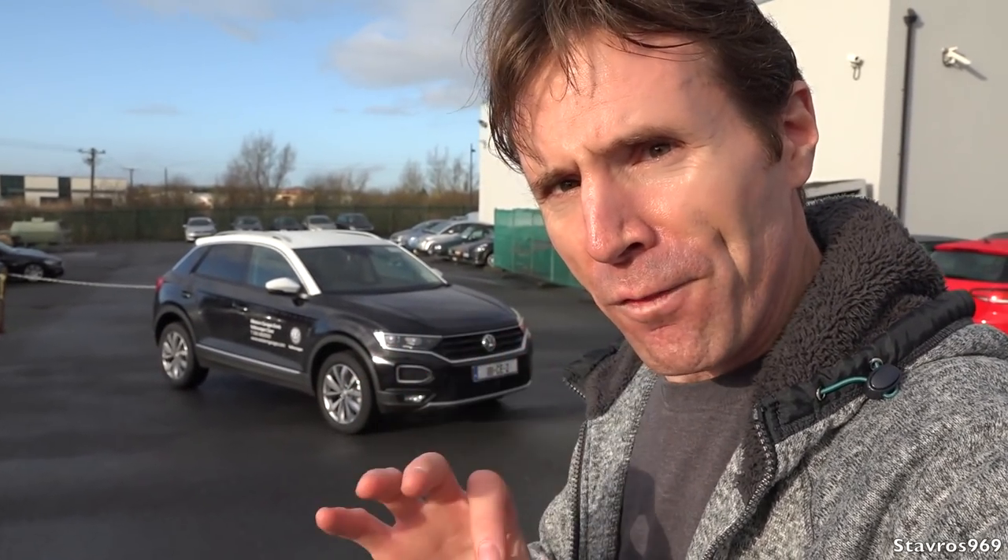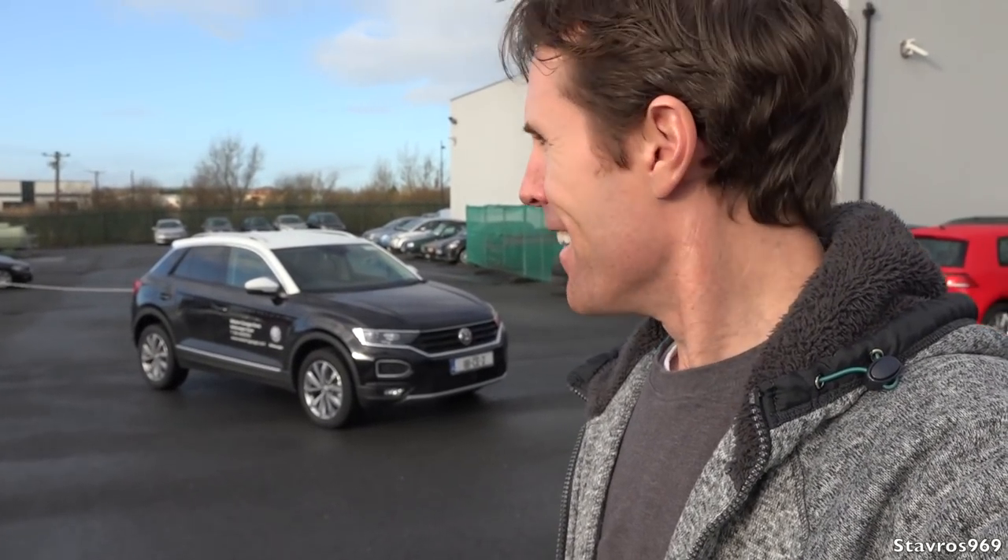Hi, I'm Stavros. Good morning and welcome to Western Garages Volkswagen dealership here in Ennis in County Clare. I'll be taking you on a full tour and test drive of Volkswagen's brand new SUV, the T-Roc. We'll have a look all around the outside, then a full look inside the interior, and then we'll be going on a test drive. Let's go!